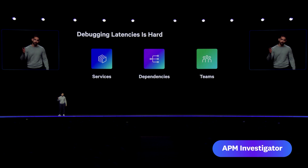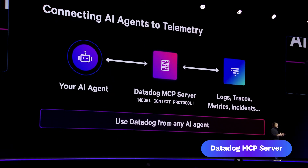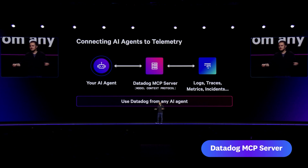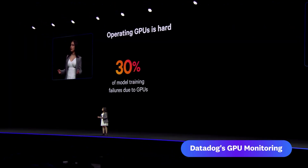Debugging latency is hard, and we've heard this from you too. That's why I'm excited to announce APM Investigator. The IDP to help engineers ship quickly and confidently using what you already have in Datadog. The Datadog MCP server allows agents to both access Datadog data, add live instrumentation, and use the breadth of Datadog capabilities to both find and fix issues for you.